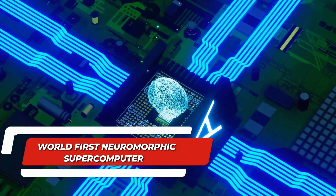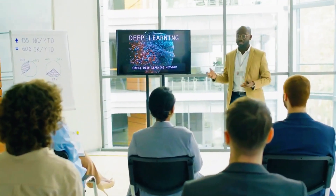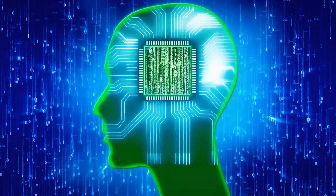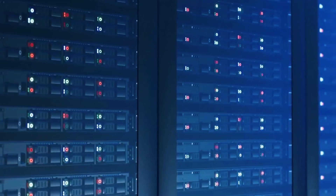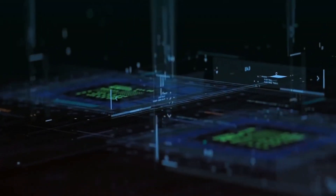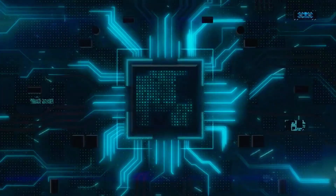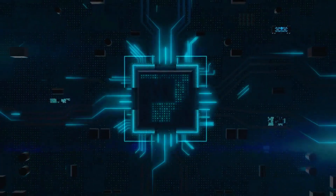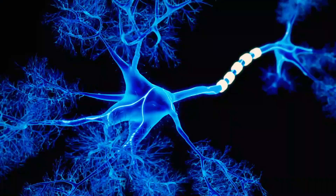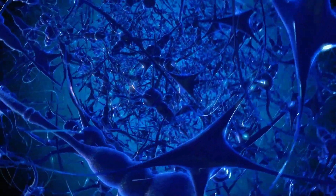Number 8: World's First Neuromorphic Supercomputer. Now for some crazy new developments from Australia. Behold DeepSouth, the world's first neuromorphic supercomputer, set to go online in April 2024. Right now, supercomputers take up hundreds of square meters of space and require tons of power to run, but this neuromorphic supercomputer promises the same performance with a much smaller size. DeepSouth can perform a mind-blowing 228 trillion operations per second, mirroring the intricate networks of neurons and synapses of a human brain on a previously unimaginable scale.